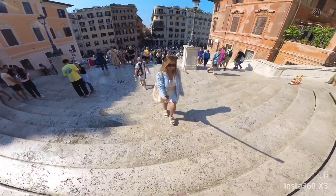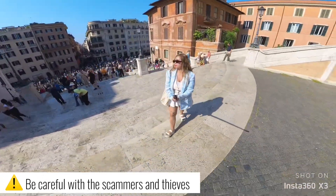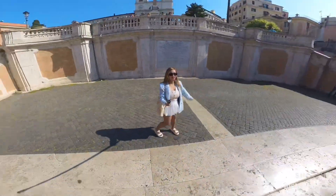A quick tip: this is one of the most famous tourist spots in Rome, so you need to be careful at all times, as there are a lot of scammers and snatchers here.